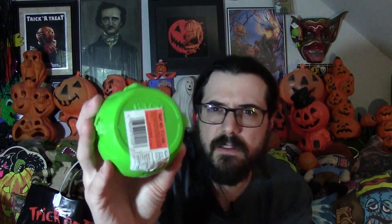Frankenstein pail — it says Smarties on it. I guess it was filled with Smarties at one point. There's a message scrawled on the back. It says 'Nick, Happy Halloween 97, Love, Aunt Bridget.' And that just tickled me — I loved that little personalized message on the back. Also it dates the pail, which is neat. That was the only reason I snagged that guy.